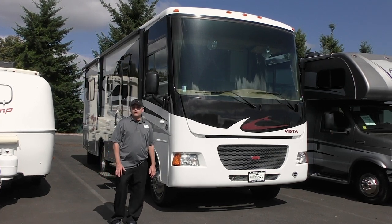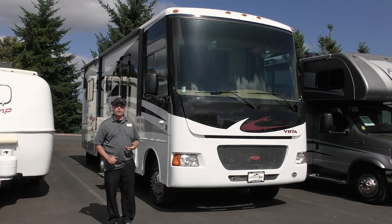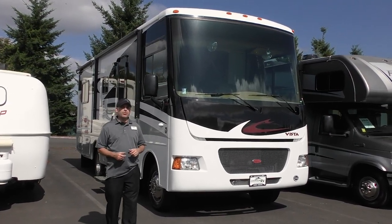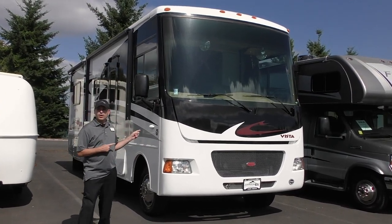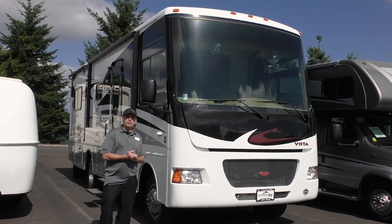Hello everybody, my name is Corey Wilkins. We're here today at Johnson RV, home of the premium pre-owned superstore off of Highway 26 in lovely Sandy, Oregon. It's a beautiful day out, and along with that I get to talk to you about this 2012 Winnebago Vista 26P, which is also quite beautiful.